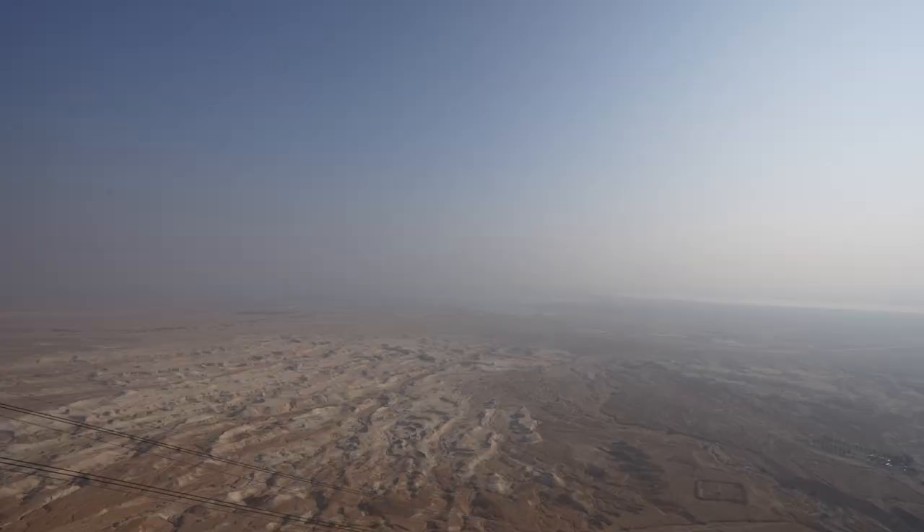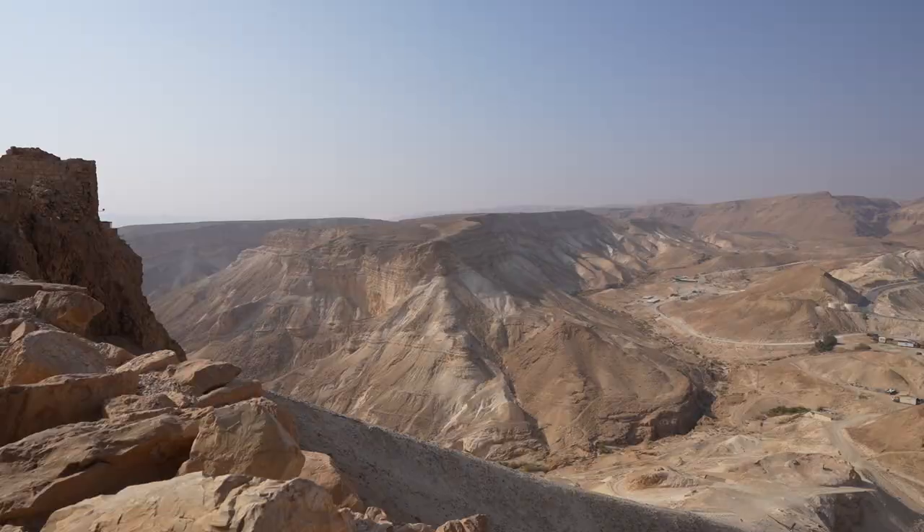The view up here is unreal. The landscape looks crazy — it looks like it could be Mars or something. I can just imagine the people up here would have such a good viewpoint of everything in the surrounding area, but I can only imagine how terrifying it would have been to watch the Roman army marching towards Masada.